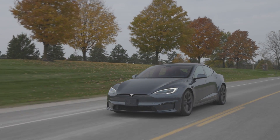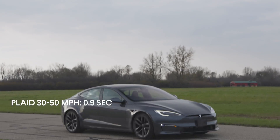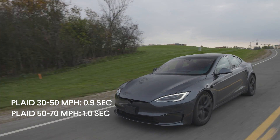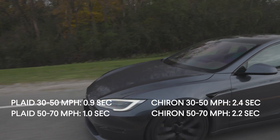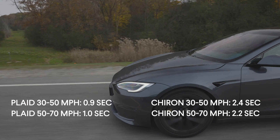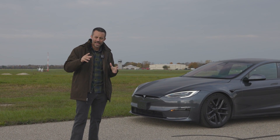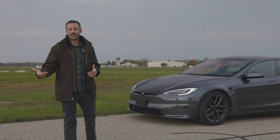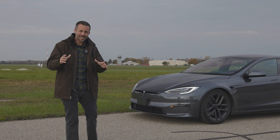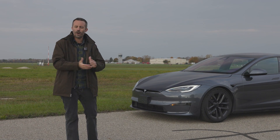But the Plaid is actually crazier than that. It took 0.9 seconds to go from 30 to 50 miles an hour, and one second to go from 50 to 70 miles an hour — the quickest we've ever recorded, and more than twice as quick as the Bugatti. What's even better is that the Plaid repeats this acceleration over and over again. Tesla's clearly made significant updates, like having a radiator that's twice as large, and it all appears to work.